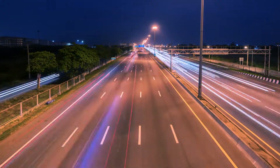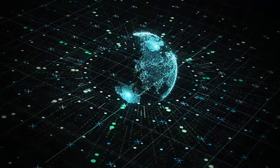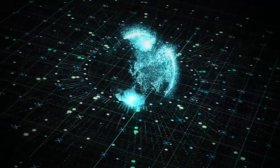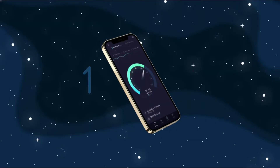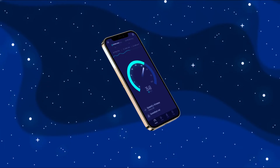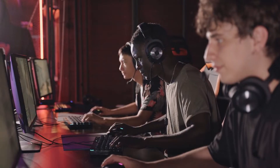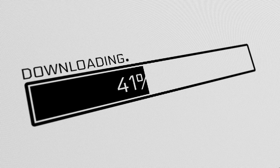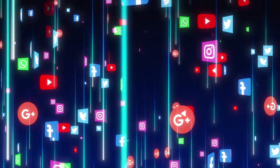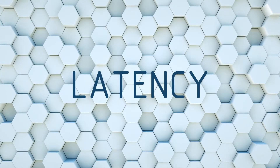Enter 6G, which aims to go beyond just faster internet. It's not just an upgrade — it's a full transformation of our connectivity landscape. 5G networks offer speeds up to 10 gigabits per second, but 6G is expected to exceed that by 100 times, reaching speeds up to 1 terabit per second. This means downloading a full-length 4K movie in just seconds, or even enabling real-time 8K streaming with zero lag.